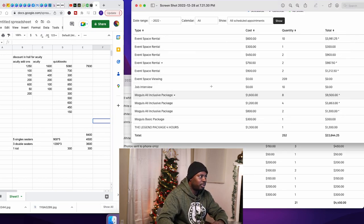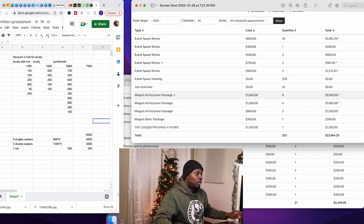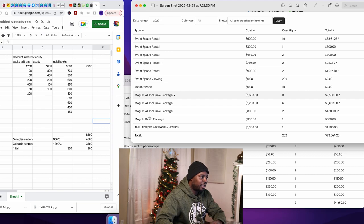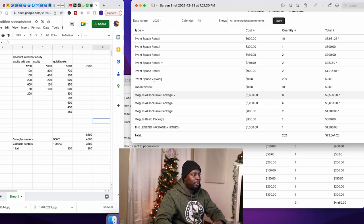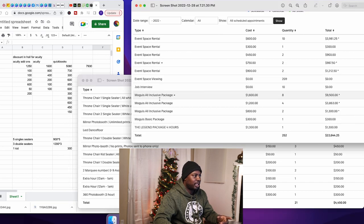Next, we have a screenshot from Acuity. In these lower-tier Mogul's packages, the throne chair is built in. On the higher packages, if you got a throne chair, it would be an add-on. That's why I have the add-on link here to show all the times people added it on. And below that, I have all the times people got the packages where the throne chair was included, and I'm including that price in the total.